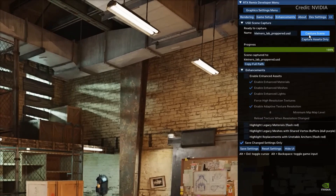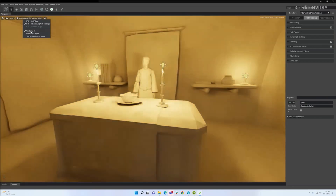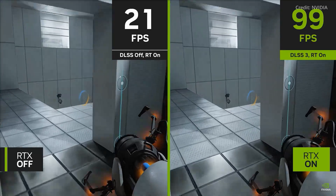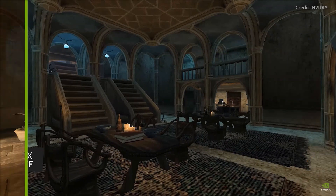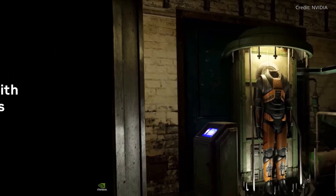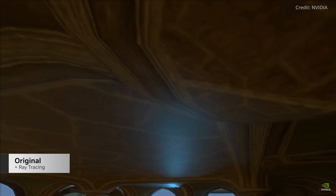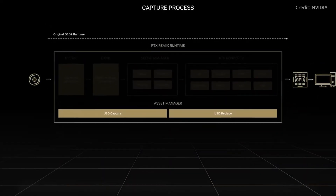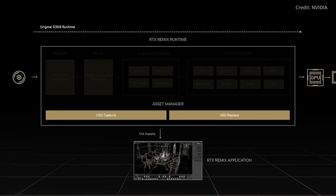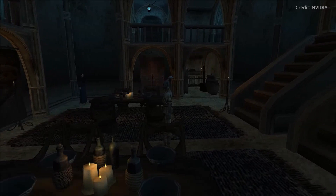RTX Remix also offers modders AI-powered graphic makeovers and much more. At its core, the platform employs two AI-driven strategies. Firstly, it harnesses Nvidia's cutting-edge upscaling technology, DLSS, ensuring that remastered games deliver fluid performance even with demanding path-tracing light rendering. Secondly, and perhaps most impressively, RTX Remix taps into generative AI to revamp and refine game textures. Utilizing the tensor cores of GeForce RTX GPUs, the platform meticulously analyzes low-resolution textures and crafts high-resolution counterparts, all while preserving the game's original style.